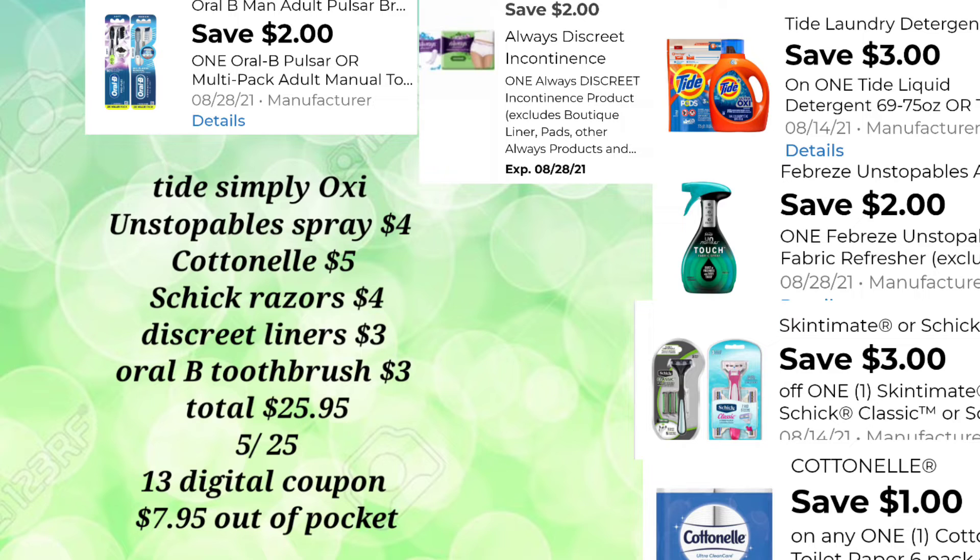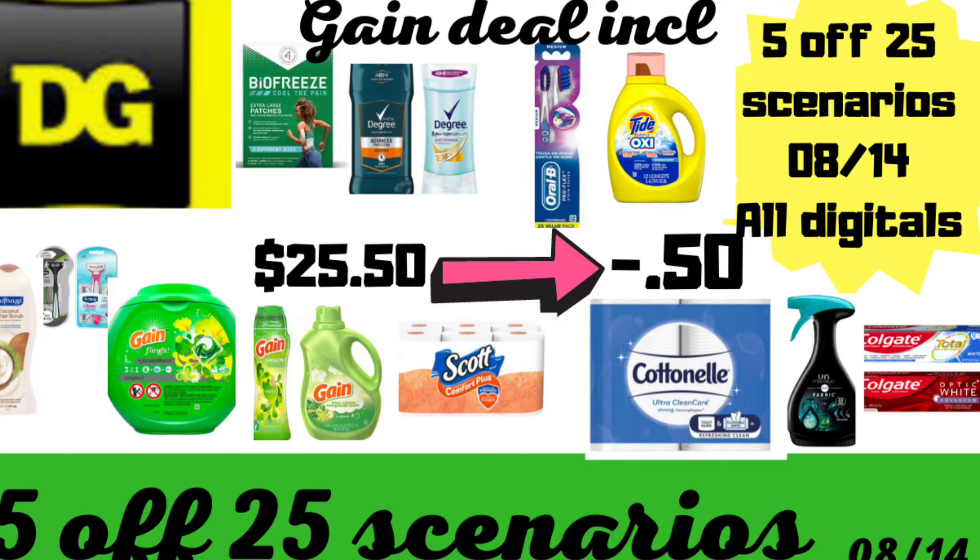If you've already used all of your Colgate digitals — I don't blame you, I took advantage and used all of them in every one of my accounts, keeping only one left to do my Gain deal. Crossing my fingers I can find regular Colgate on the shelf. At $7.95 for this transaction, think about it — the Tide Oxy alone is $6.95, so basically most of your other products are free. I always like to include a very low out-of-pocket deal, and you can always substitute something else in place of unavailable items.